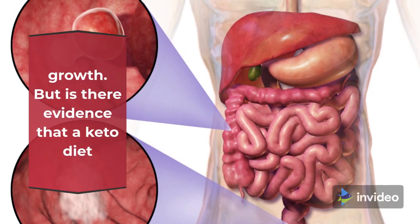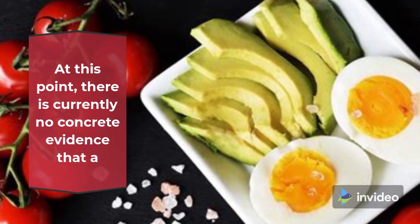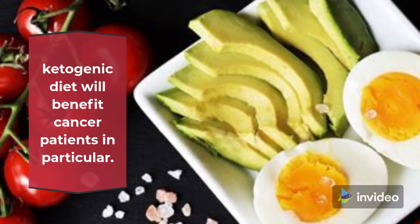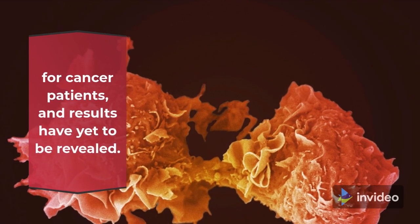But is there evidence that a keto diet can be truly beneficial in the treatment of cancer? At this point, there is currently no concrete evidence that a ketogenic diet will benefit cancer patients in particular. Clinical trials are exploring the implications of a keto diet for cancer patients, and results have yet to be revealed.